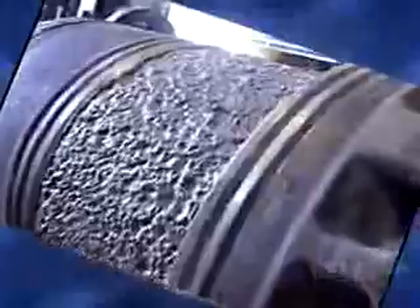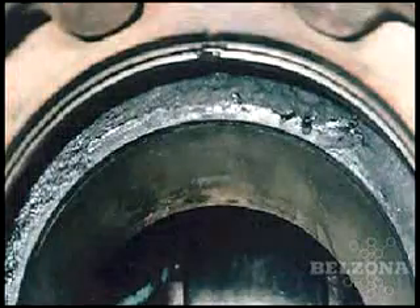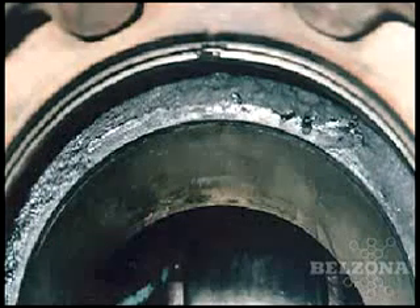If left unchecked, this could result in a hole in the liner's skirt or sealing areas, potentially introducing cooling water into the lubricating oil. This would lead to eventual engine failure. Older methods of repair might include either flame spray or complete replacement.